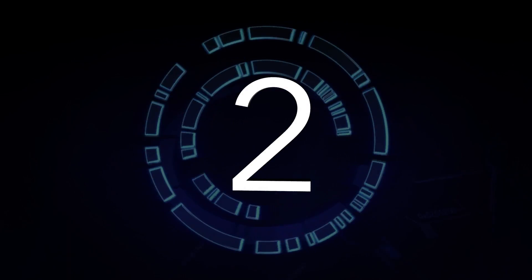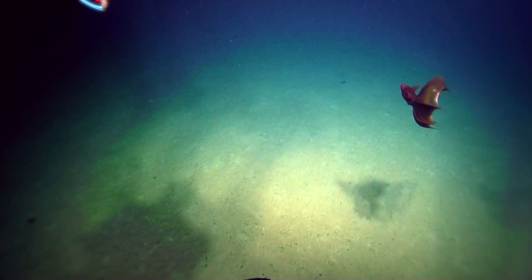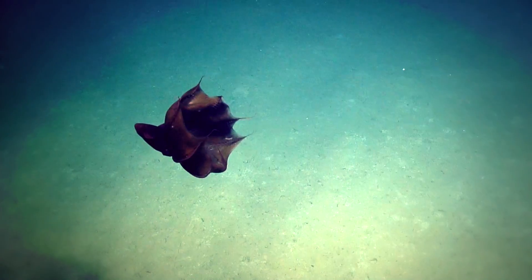At number two, we have a famously misnamed creature, the vampire squid. They don't suck blood, they don't turn into bats, and they aren't particularly deadly.